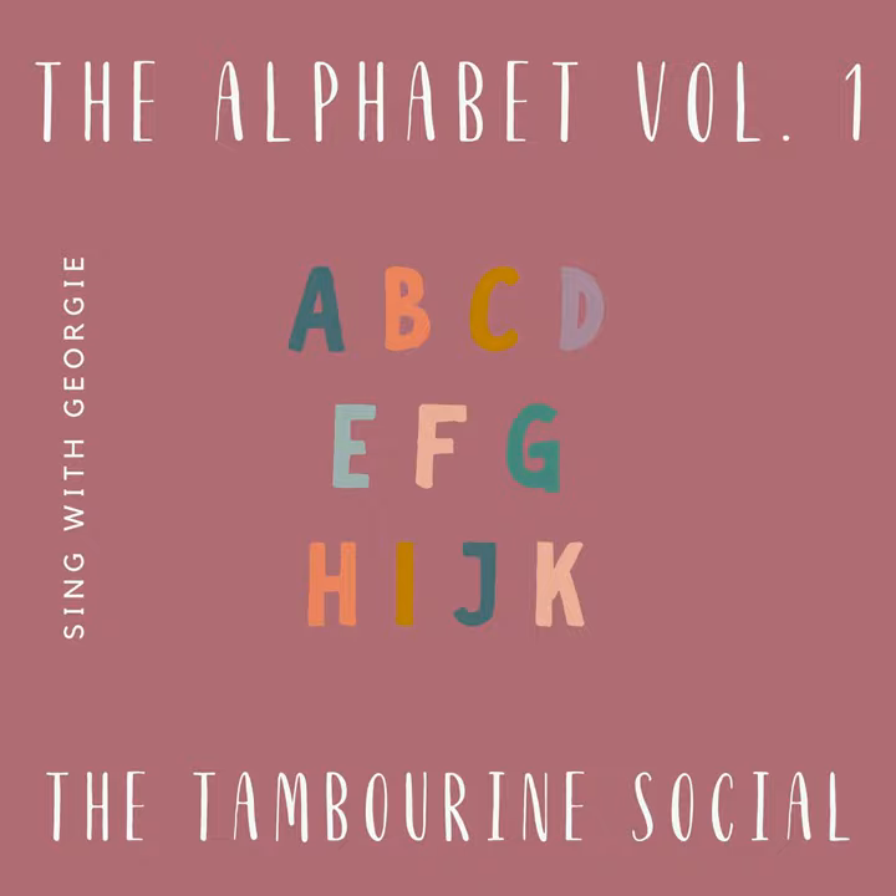Do you know what letter comes after H? It's the letter I. I for ice. I for igloo. And I for insect. Do you think there might be insects in your garden?